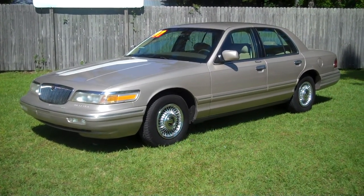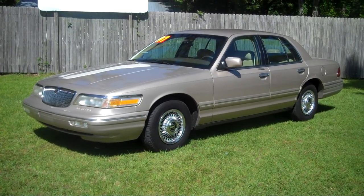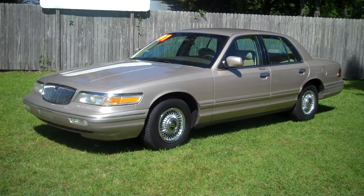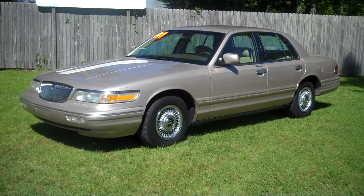This car is like brand spanking new. Air conditioning is ice cold. The Mercury Grand Marquis is probably one of the most reliable vehicles on the American roadway.